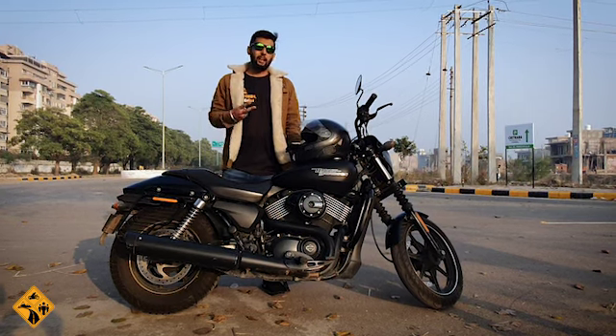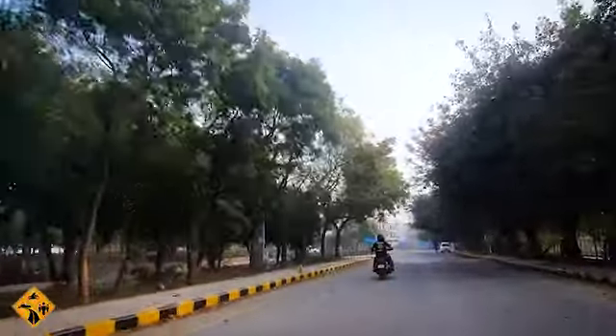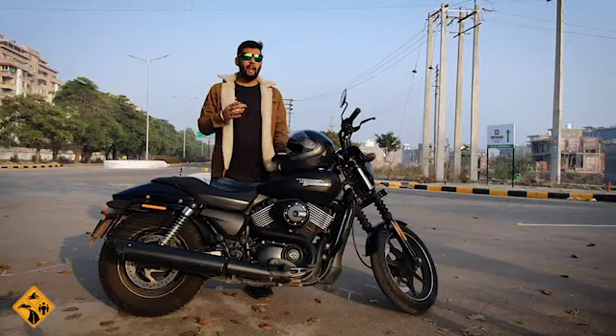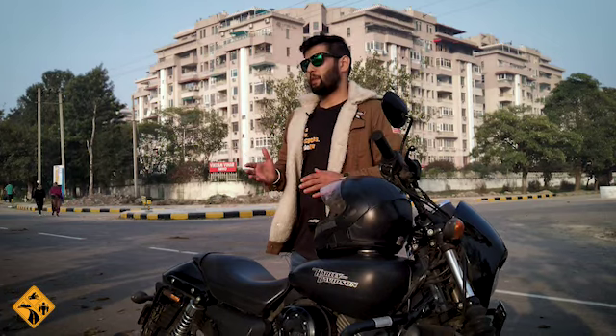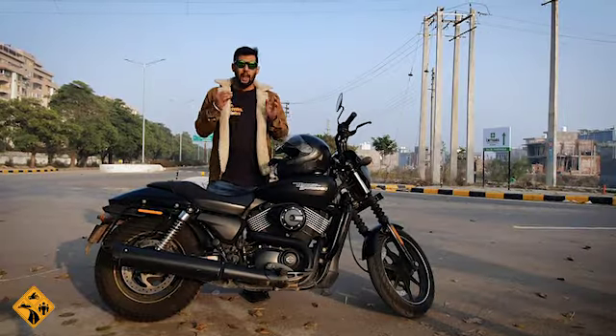Number two, it is very easy to maneuver in the city. I want to tell you that I go to the office on this bike. And I have also done this bike on Kashmir to Kanyakumari. So, a wonderful bike for both city and highways.